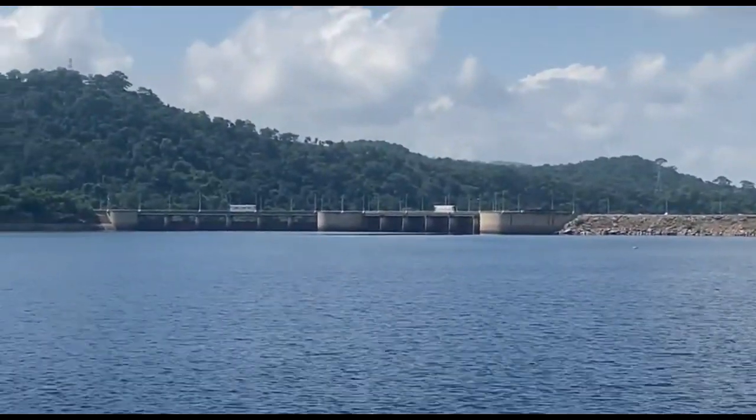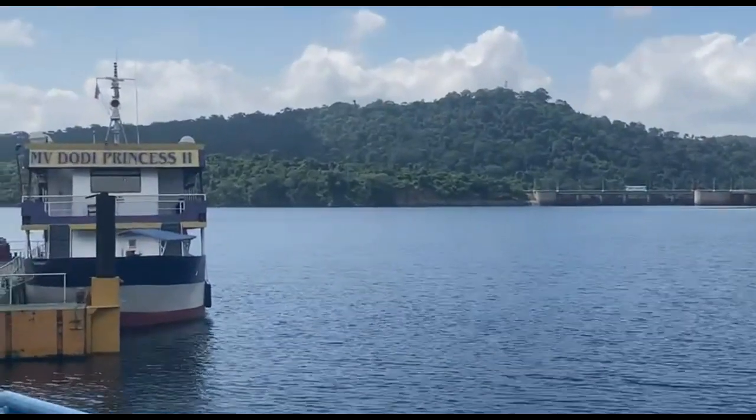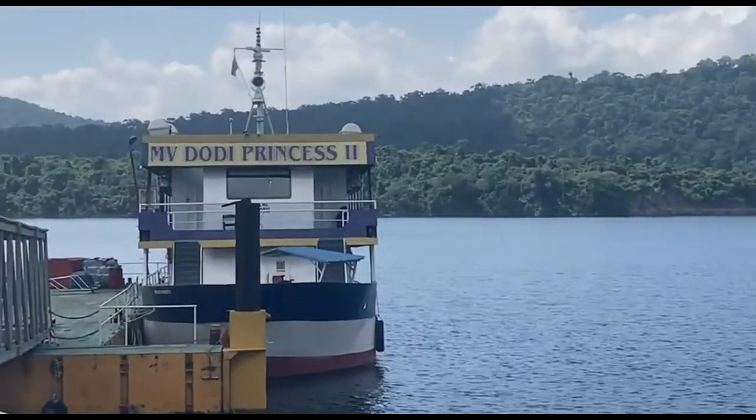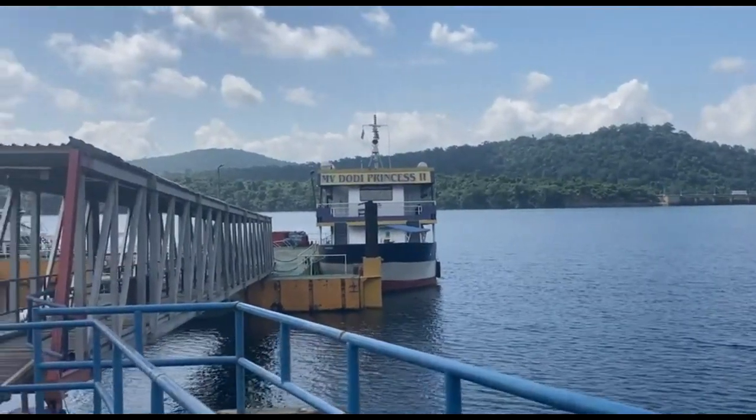So that's the dam over there. In our next video we'll be visiting the dam. And that is the MV Dodi Princess II, which is the boat that we will get on board to go to the island.